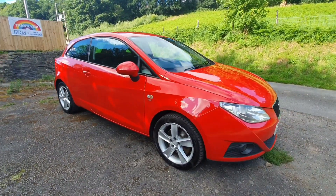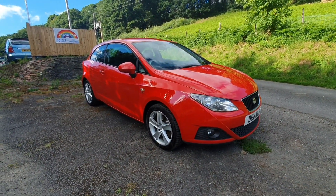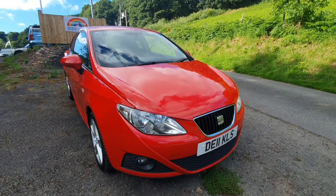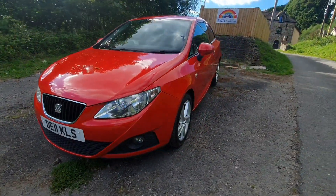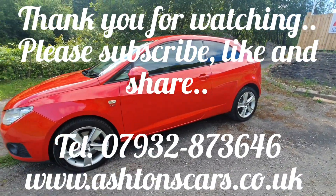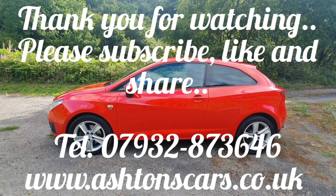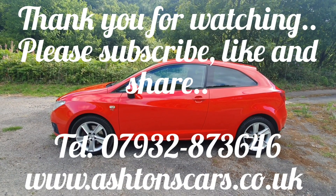Please give me a ring — my number is 07932 873 646. I'm happy to take any queries or questions about anything I've missed. There'll be photos of the boot and more interior shots up on our listing, so please check that out. That number again is 07932 873 646. Thank you very much for watching — please like, subscribe and hopefully we'll see you soon.